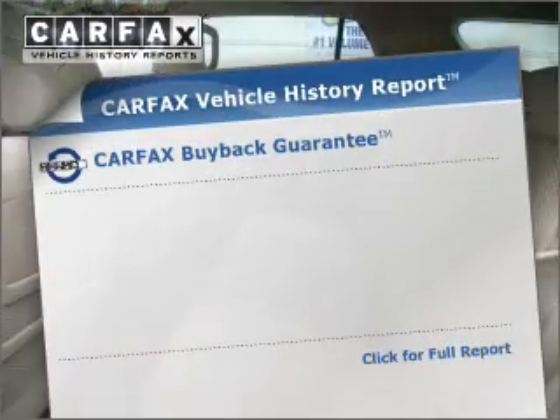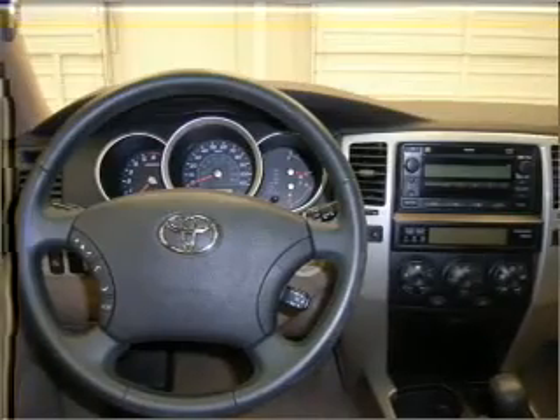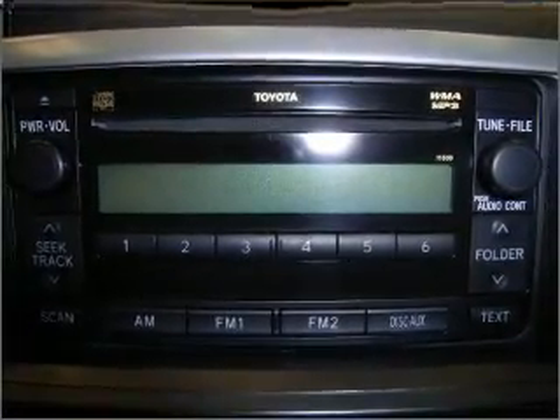Carfax has offered to provide you with peace of mind. Plus, enjoy these notable features that are included in this vehicle: air conditioning, power door locks, power windows, power steering, cruise control, power mirrors, an alarm system, and an AM-FM stereo with a CD player.